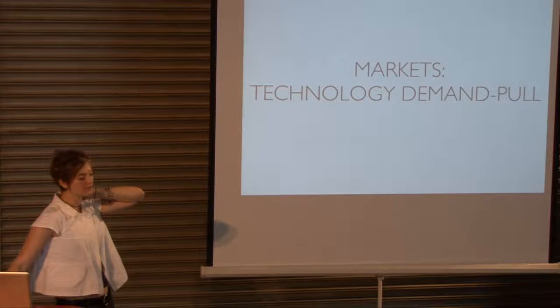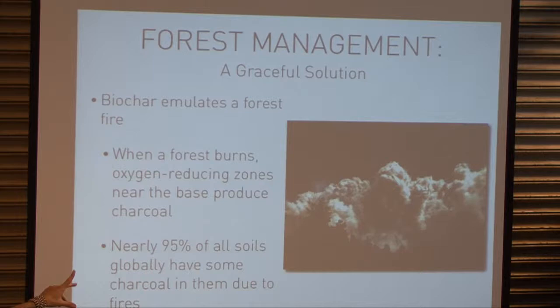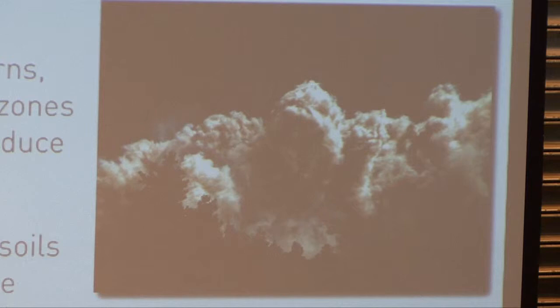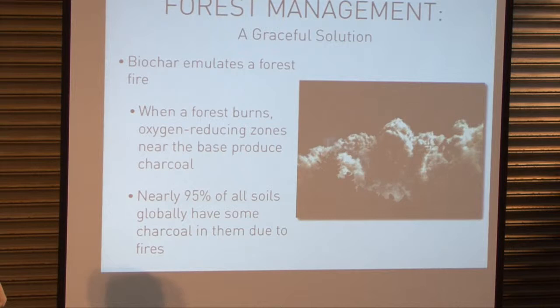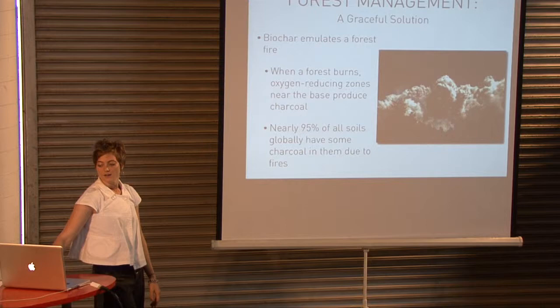Quick look at potential markets — these are the technology demand pull markets, where there's a biomass waste stream and a potential need for biochar. Biochar essentially emulates a forest fire: when a forest burns, oxygen-reducing zones near the base produce charcoal. Johanna Sennin noted that nearly 95% of all soils globally have some charcoal in them due to fires — nature is quite used to biochar in soils.